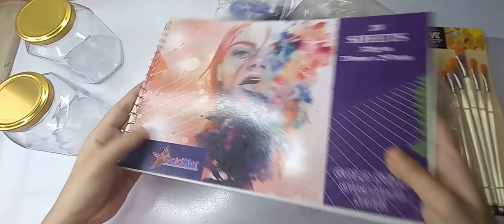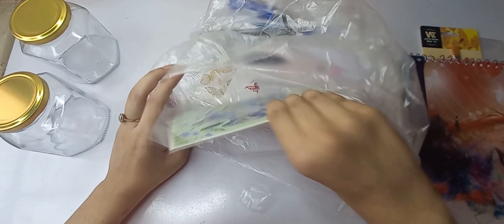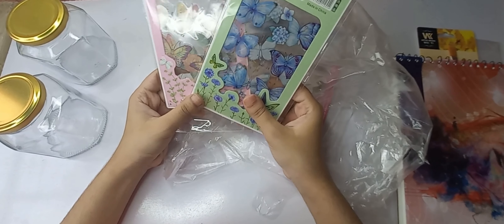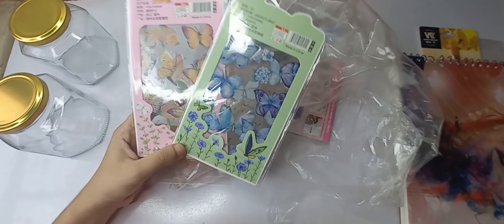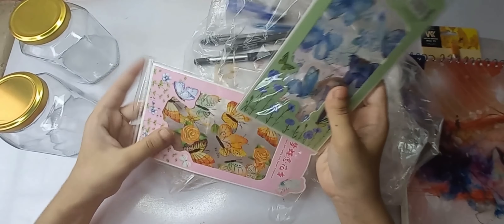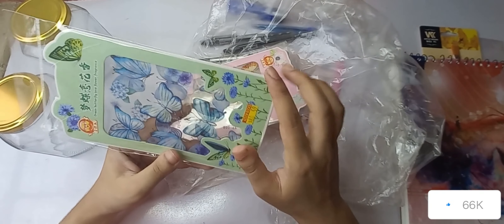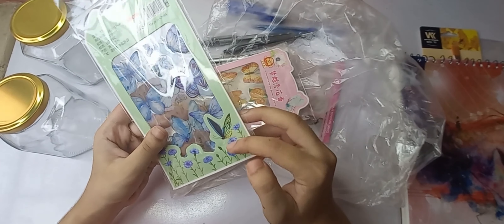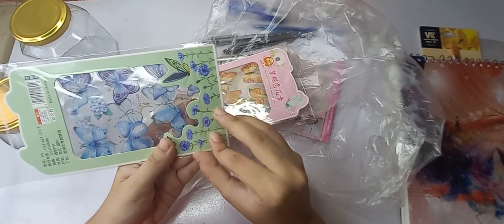I have a sketchbook for journaling. I saw the card shops and got some really cute stickers. I will mention the sketchbook price and the stickers price. I opened them up — these stickers are very good for journaling because there are also stickers for that purpose.